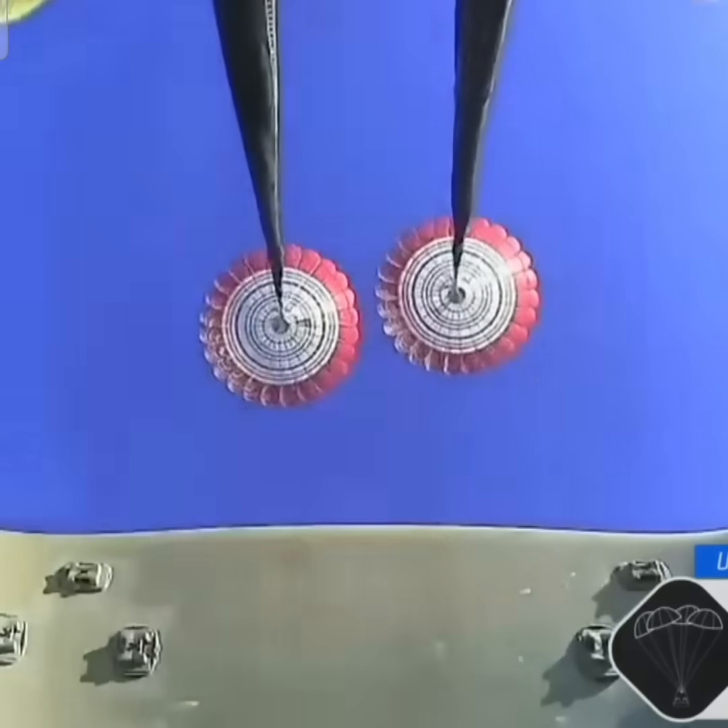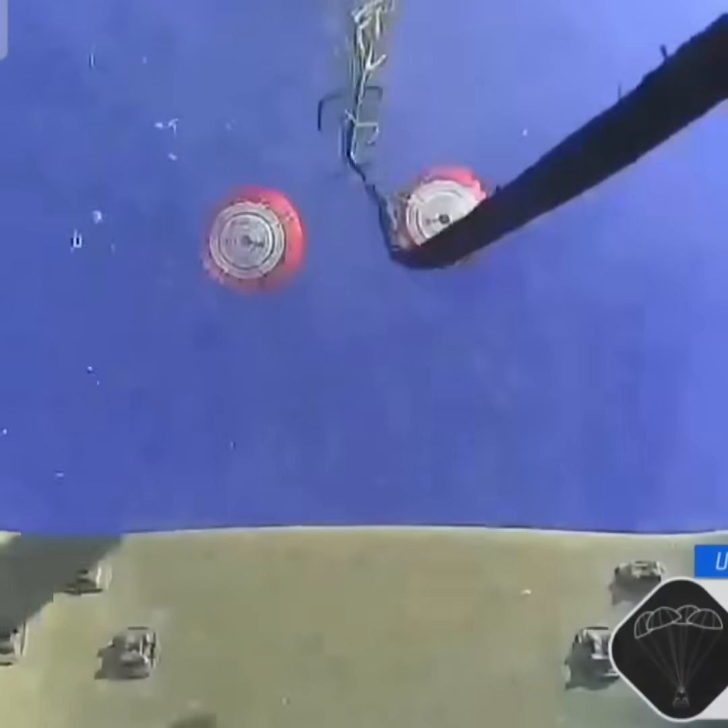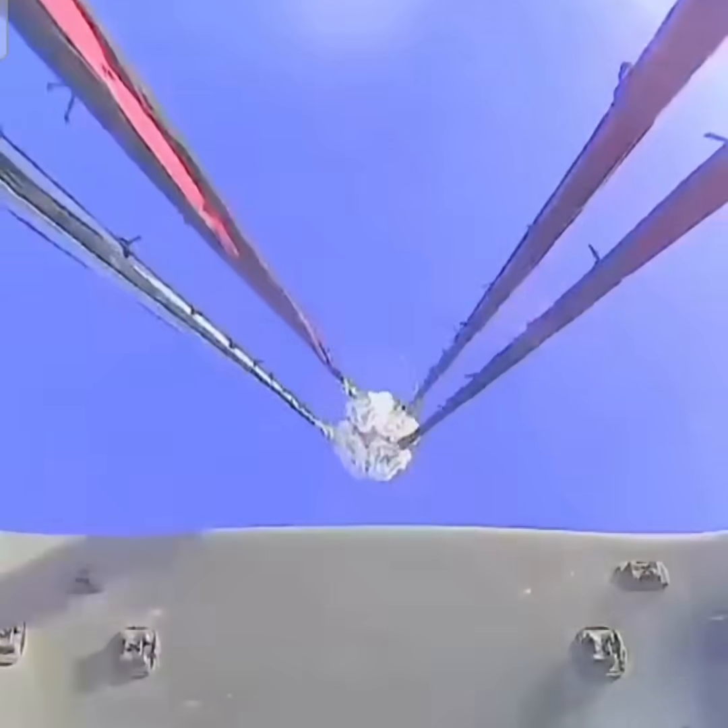As we mentioned, Freedom will be traveling 16 miles per hour when it splashes down off the coast of Tallahassee, Florida, here at 2:57 p.m. Pacific time this afternoon. And there we go.